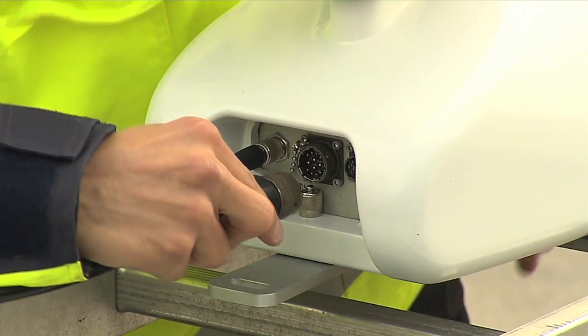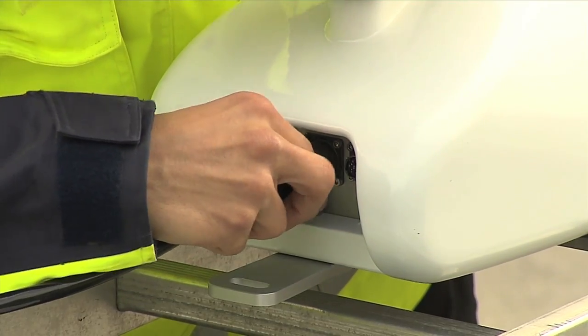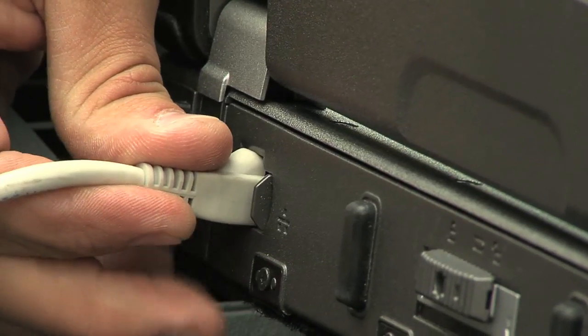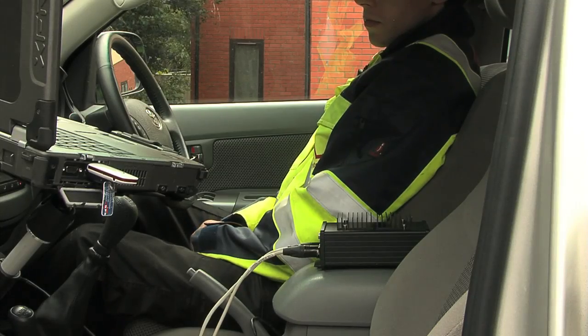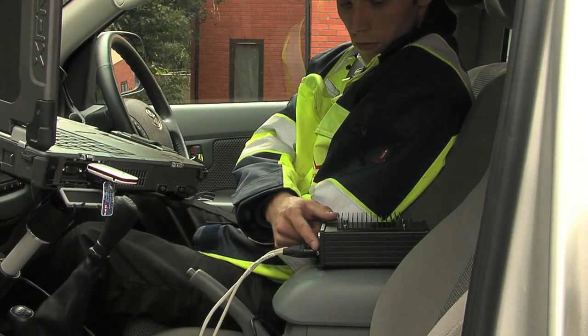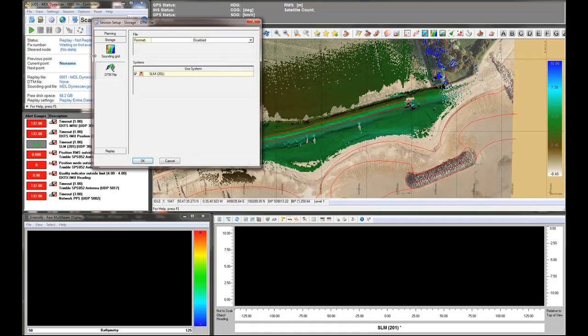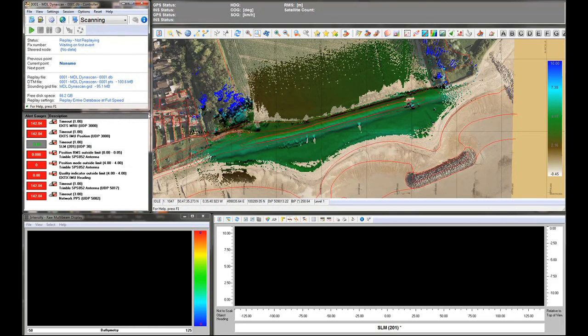Interconnecting cables for the system provide connection between the vehicle or vessel power, Dynascan pod and laptop computer. System power is controlled by an interface adapter, which regulates the voltage and provides the on-off switch for the system. Customers can easily export survey data recorded by the Dynascan system as XYZ point cloud data to their preferred processing software.